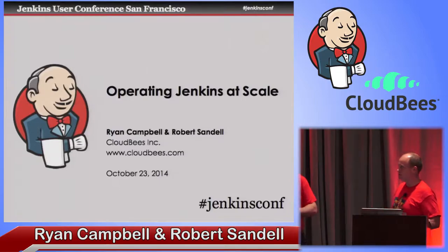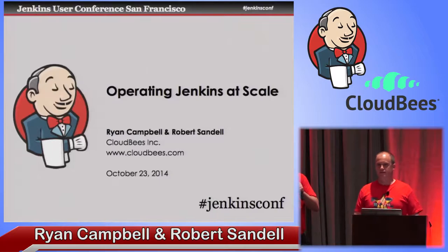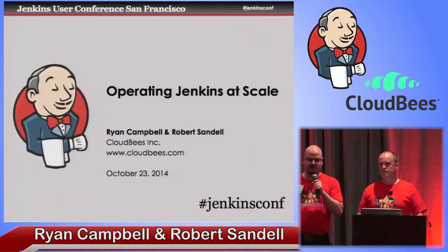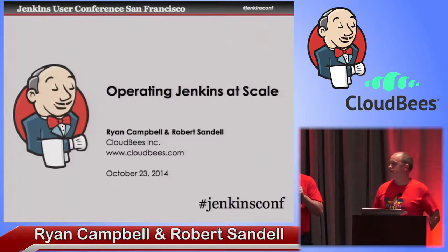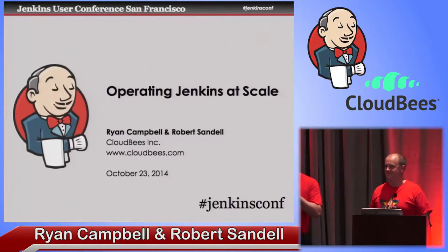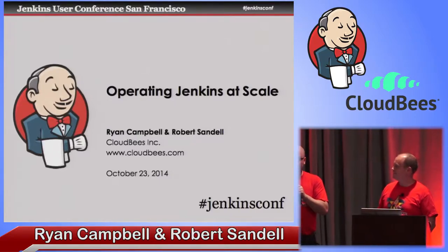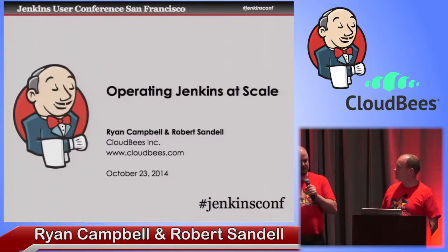So Robert, you want to introduce yourself? I'm Robert Sandal, everybody calls me Bobby from IRC and stuff, you can see me as R. Sandal. I've been working for CloudBees for one month and twenty-three days. I joined the first of September. I've been a contributor to the Jenkins project since 2010. My first plugin was a get trigger plugin, and I worked quite a lot with the maintenance and development of the Jenkins installations at Sony Mobile before I joined CloudBees.